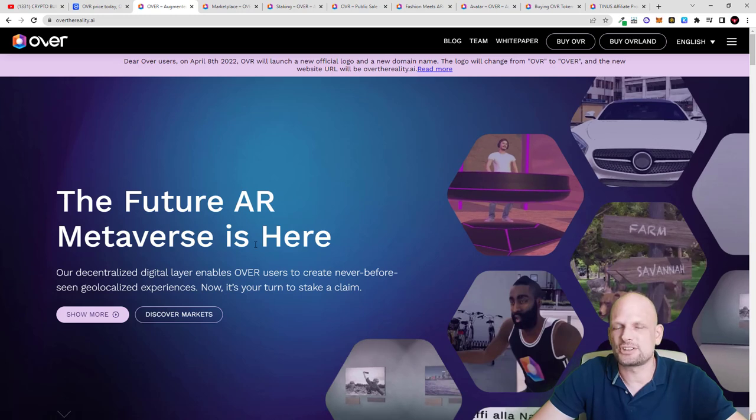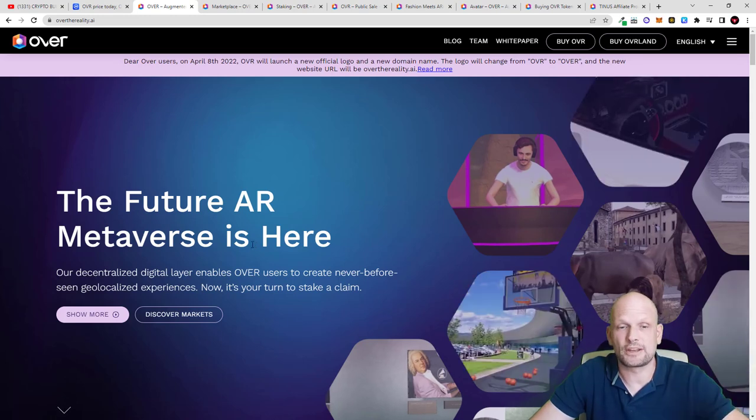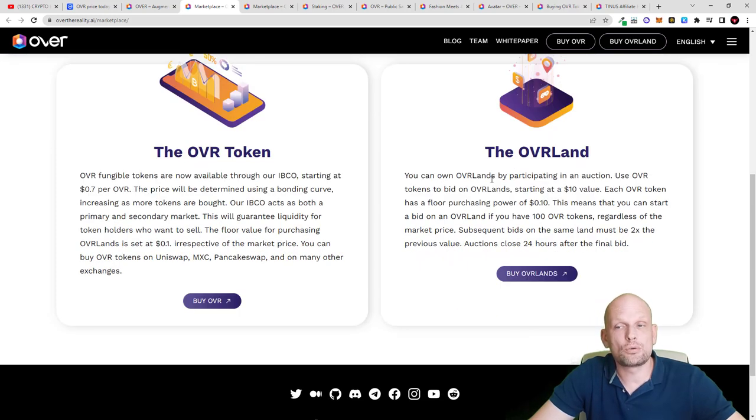There are about 220 lands available which you can buy, and these are also OVR NFTs. Welcome to the OVR marketplace — here you can find more information about the OVR token, which is the only means to participate and acquire these lands. Their NFTs are called OVR Land, and the token is OVR. OVR fungible tokens are available through their IBCO starting at $0.70 per OVR, and there is also a floor price. You can own OVR lands by participating in an auction.